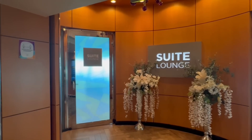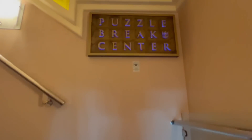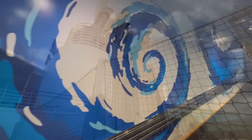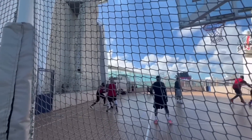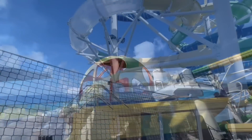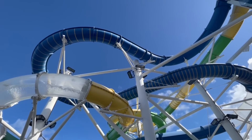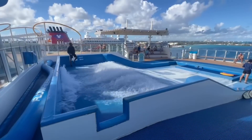Located on deck 14, directly outside of the Viking Crown Lounge, is the Suite Lounge. Also located on the ship is an escape room, although we didn't check it out. As with many other Royal Caribbean ships, there is a very extensive recreational program. This includes a lot of cool features like water slides, flow rider, and sports activities including the rock climbing wall. Most of these activities are included in the cost of your cruise fare, although the flow rider surf simulation is not.